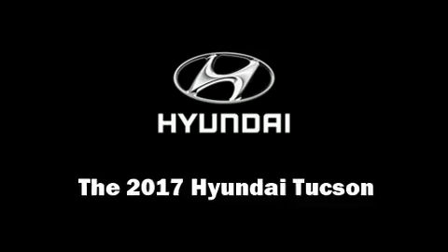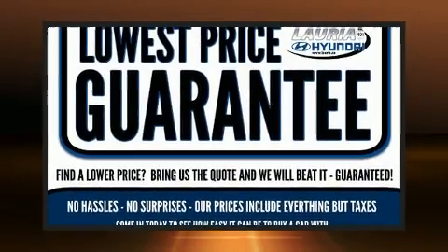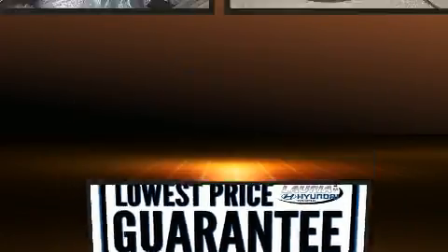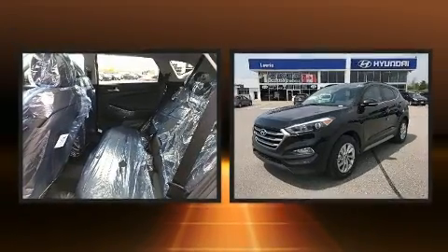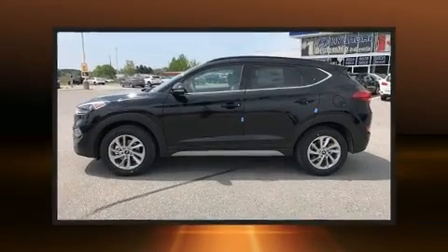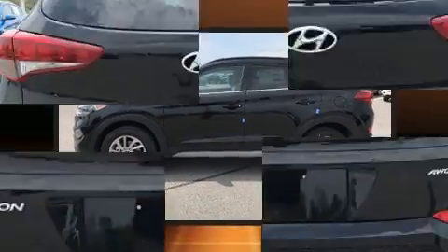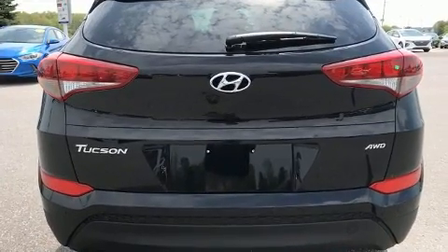You can expect a lot from the 2017 Hyundai Tucson. It features all-wheel drive versatility, an automatic transmission, and a 2-liter 4-cylinder engine.